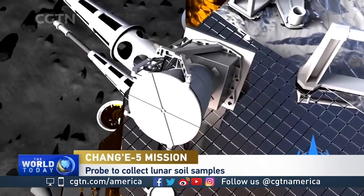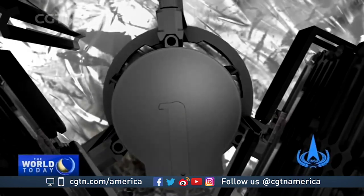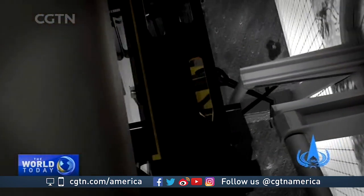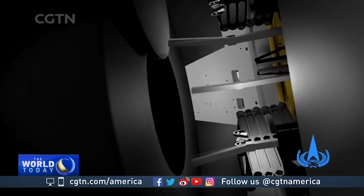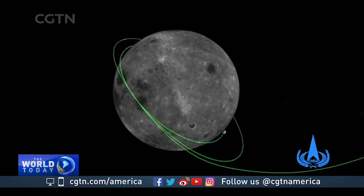Then the ascender will lift off again, go into lunar orbit, and dock with the orbiter's spacecraft. It will transfer the sample. Then the ascender will separate, and the service module and the returner will come back to Earth. As it approaches Earth, the two will separate, and the small return vehicle — which looks much like anything else that's come back to Earth in the past, and China has tested this — will land with the sample inside.